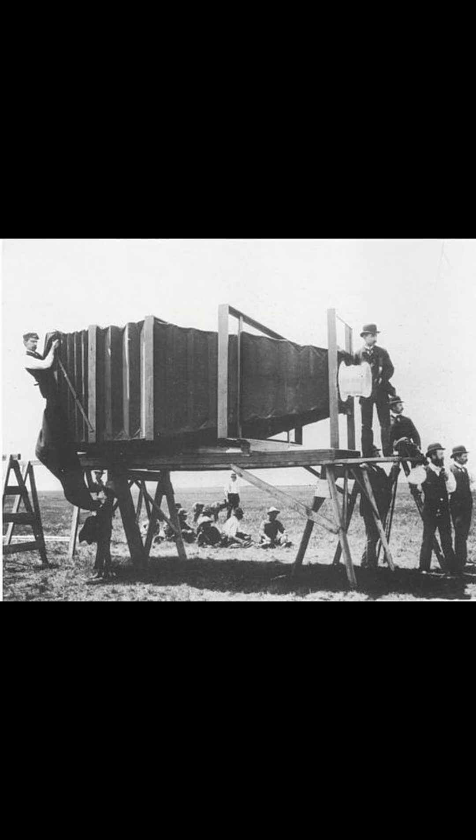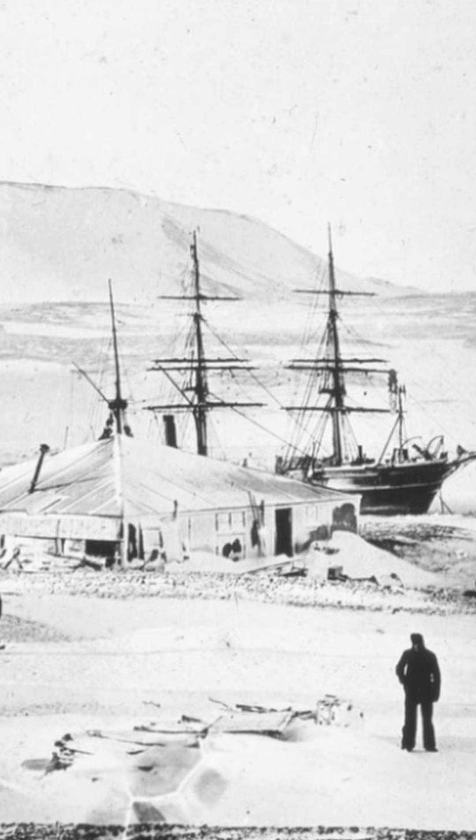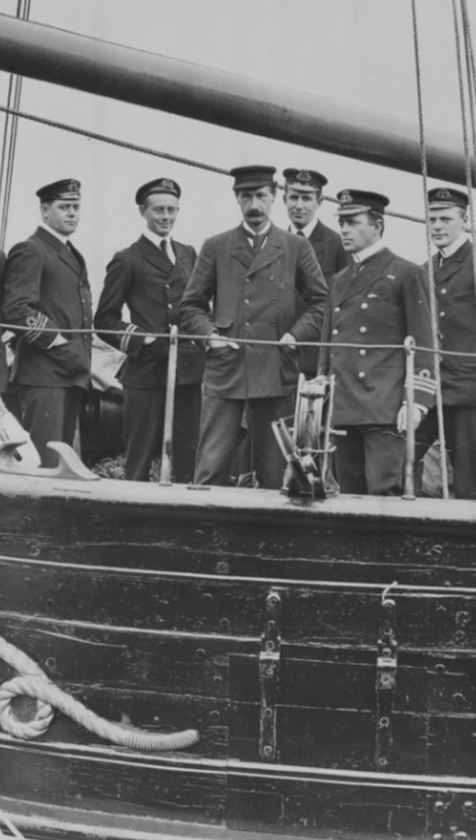At the time of Discovery's 1901 expedition to Antarctica, photography was a relatively new phenomenon. Hundreds of photographs were produced on the expedition and became one of the finest documentations of the lives of Captain Scott and his Discovery crew, alongside diary entries and scientific reports.